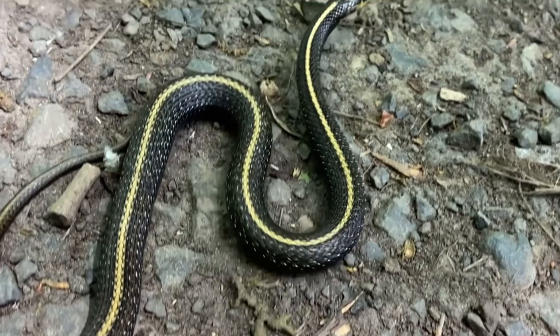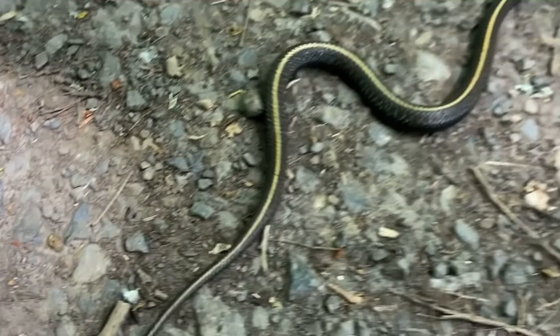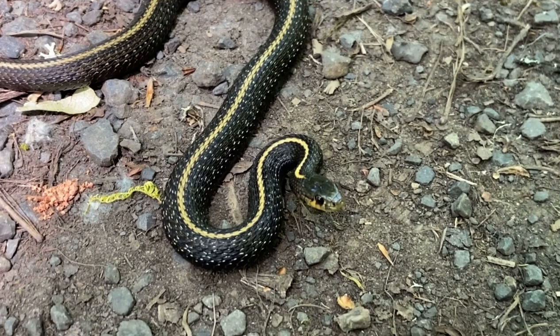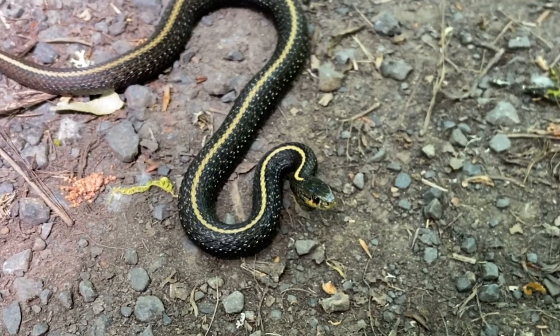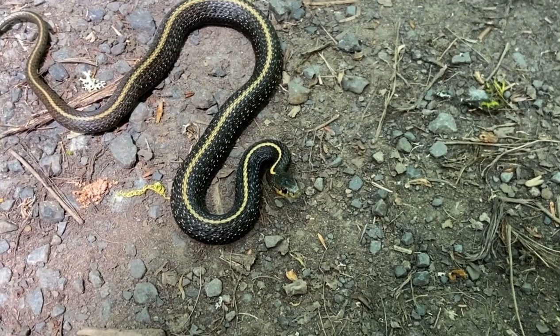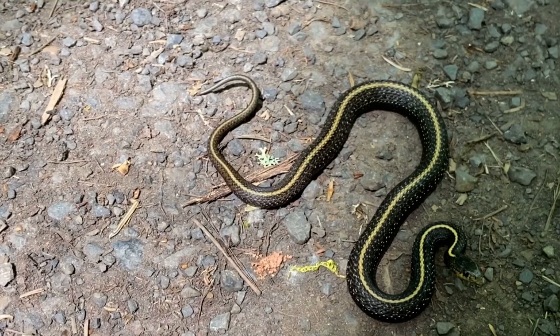Let me put it on the ground and get a close-up. There we go. Very nice — little gravid female. These guys are eating earthworms mainly, frogs, lizards. It's just starting to get warm here in the day, so this guy was out foraging. Very beautiful snake. Anyway, I'm going to take some pictures and let it go.